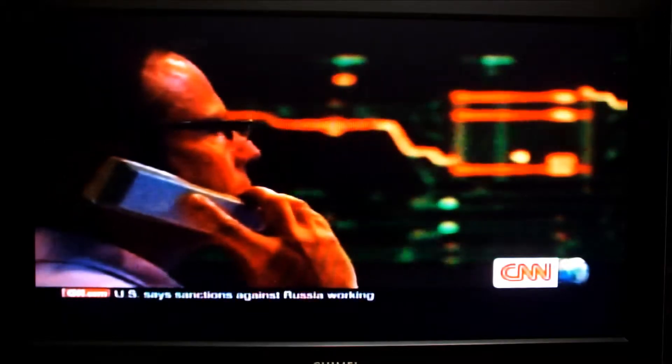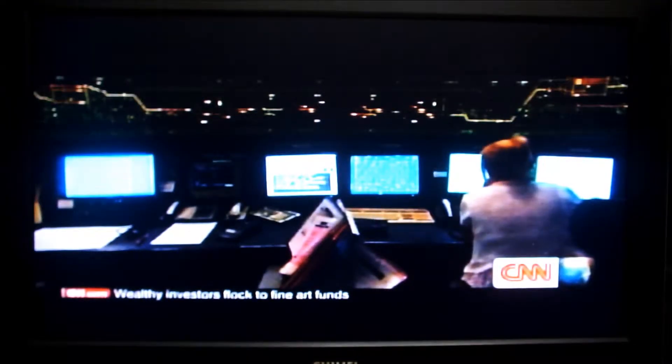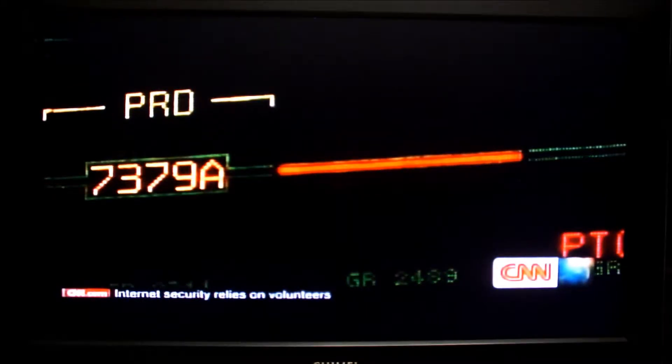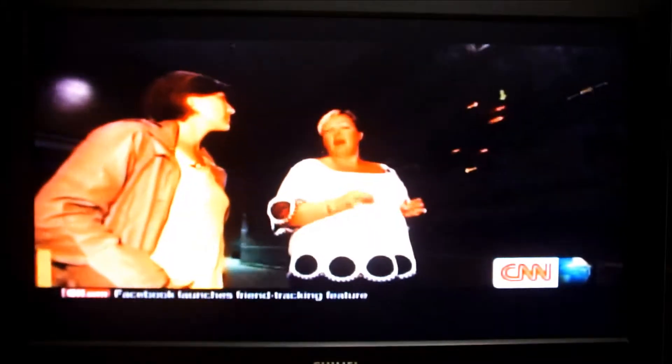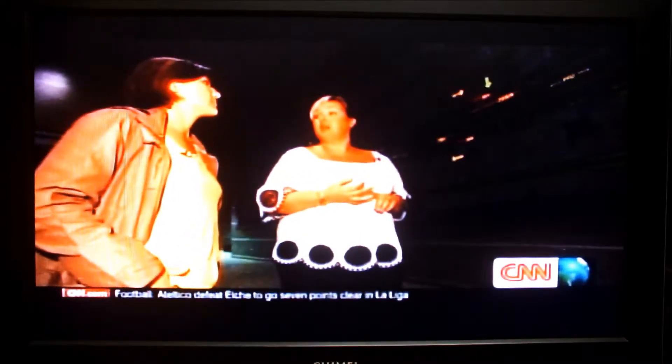In a dark control room at the UK terminal, staff watch over the Eurostar, shuttle, and freight trains all travelling through the tunnel. A full board shows every single train in the tunnel at any one time. They know within 100 metres exactly where any train is, how fast it's going, and where it's supposed to be going.